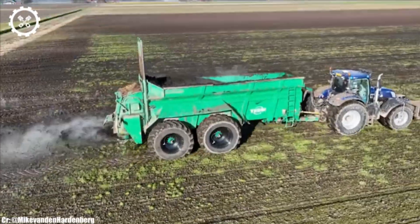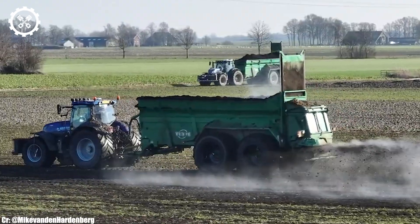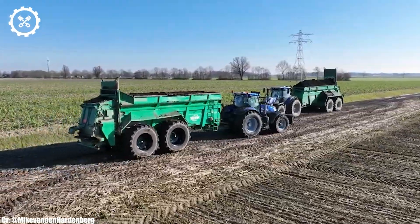Whether it's plowing, baling, or handling loader work, this tractor delivers consistent performance and reliability, enhancing productivity on the farm.